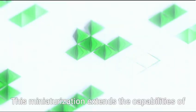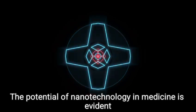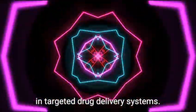This miniaturization extends the capabilities of existing medical tools, paving the way for breakthroughs previously deemed impossible. The potential of nanotechnology in medicine is evident in targeted drug delivery systems.